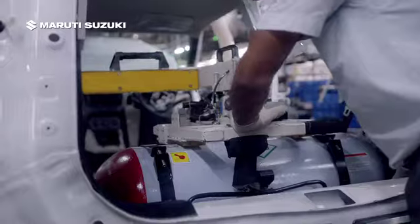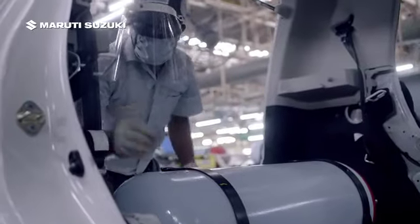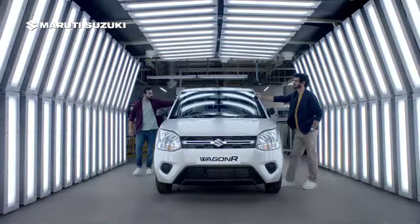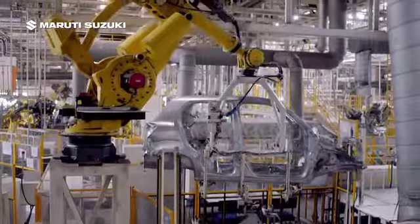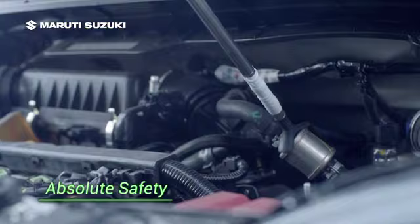These cars are designed for CNG fuel right from the concept stage. The vehicle dynamics and strength are tuned for stability. Each one of these SCG models have been crash tested as well. After looking at all of this, SCG cars are unmatched in safety.